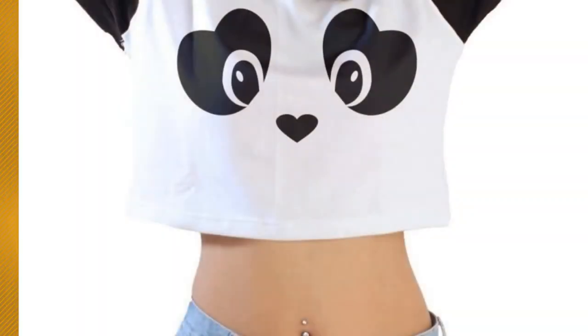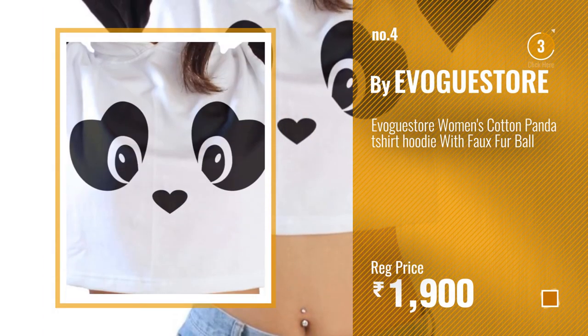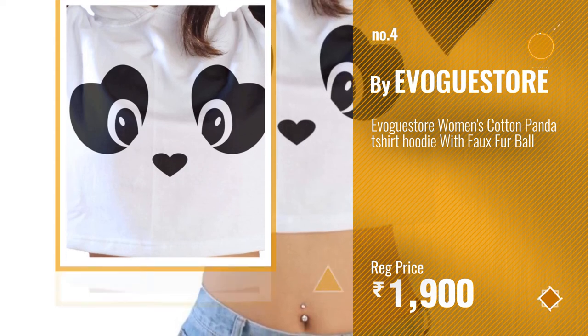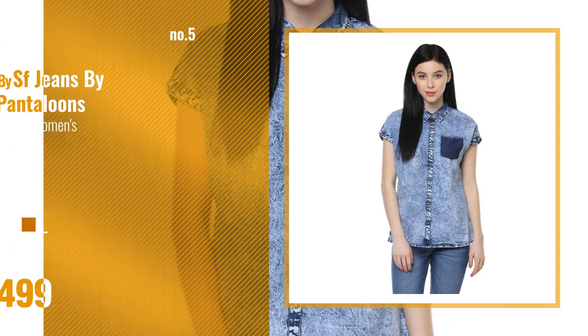Number four: by Folk Stall. Number five: by SF Jeans by Pantaloons.